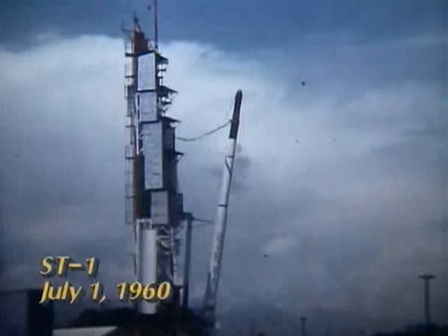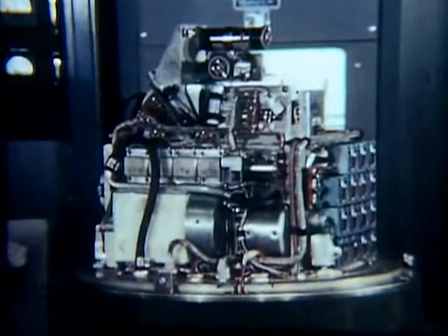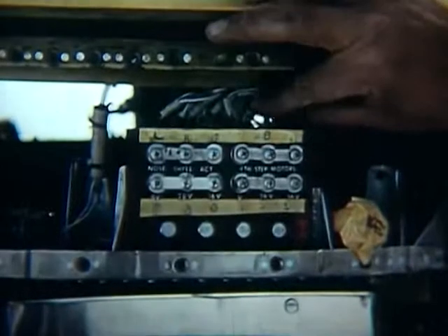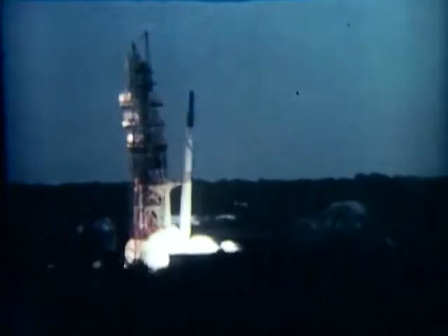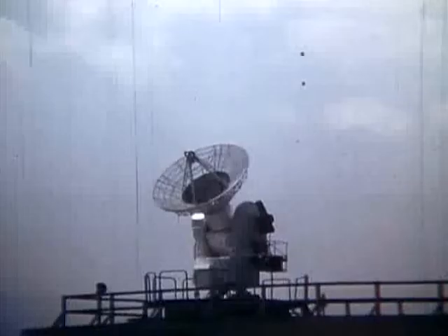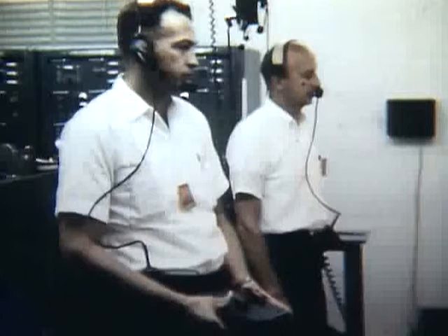The first test flight of Scout takes place on July 1, 1960. This mission is designed as a probe and carries a 193-pound Langley Research Center payload. Scout also carries a destruct capability, to be used in the event the rocket goes off course and endangers populated areas. The launch starts well, yet trouble arises when radar tracking indicates the rocket is off course. The range safety officer orders a radio command to destroy the rocket. After reaching an altitude of 860 miles, the first Scout falls into the Atlantic. Only later would the Scout team learn the failure was with the ground tracking system, not the rocket.